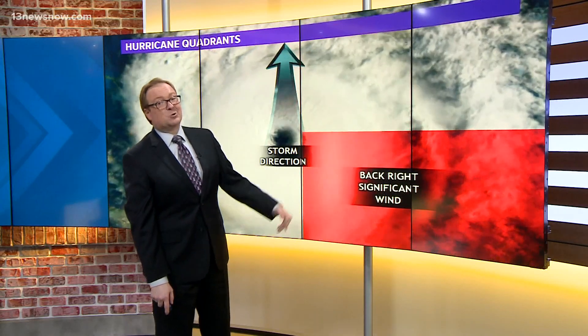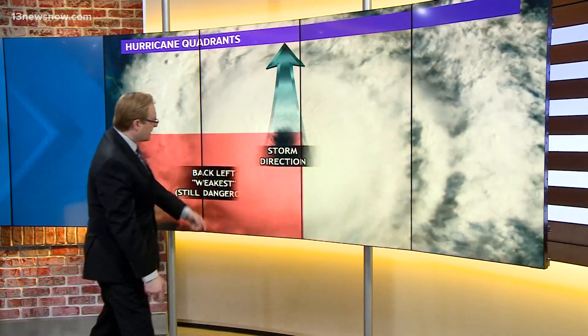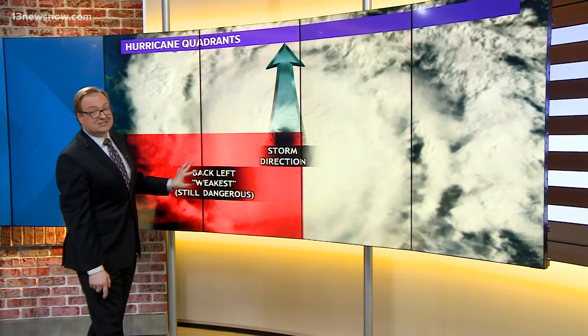On the back right side, significant winds — that's why even as the storm passed, we had those strong winds as the storm exited off towards the north. And the back left side is usually considered the weakest, but it is still a dangerous part of the storm.